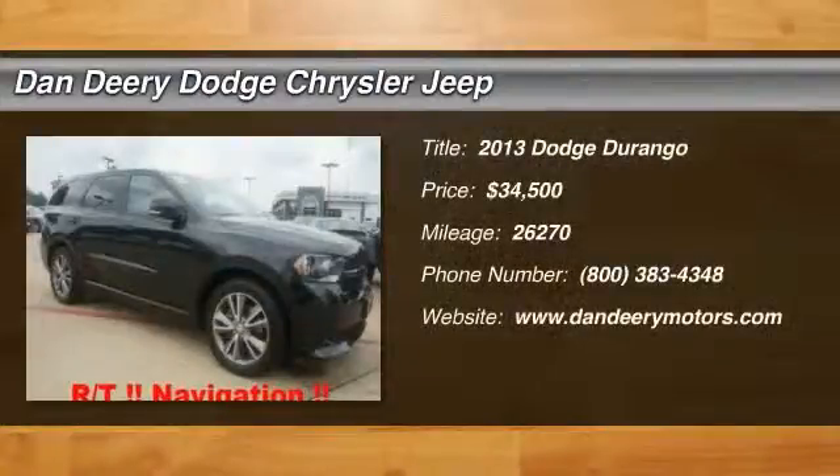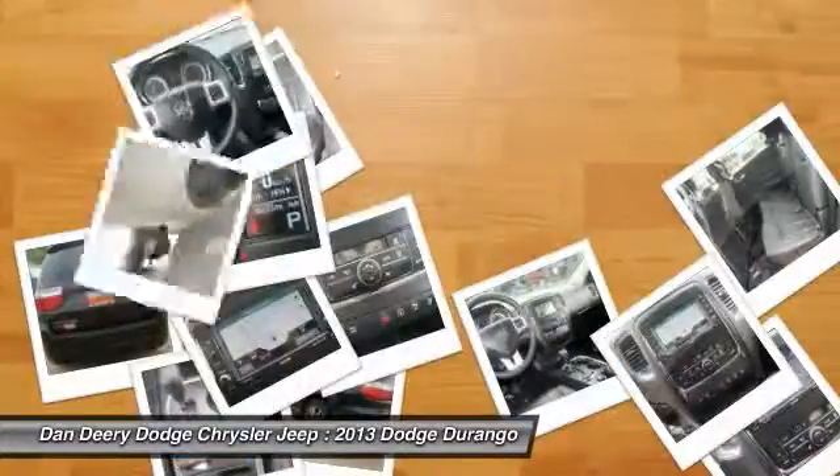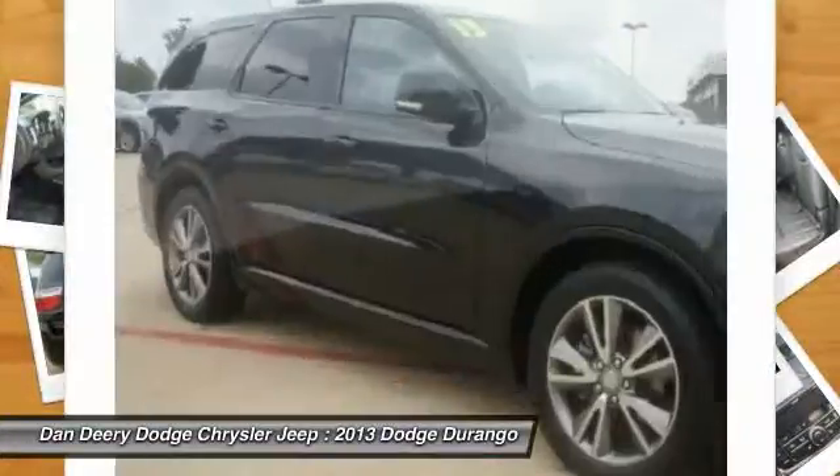You'll be hard pressed to find a better SUV than this charming 2013 Dodge Durango. You just simply can't beat the Dodge product.